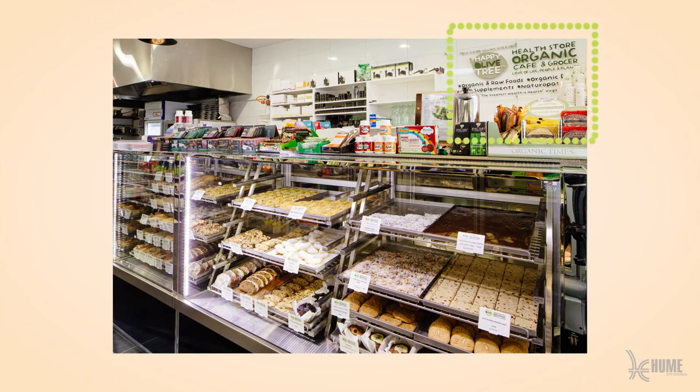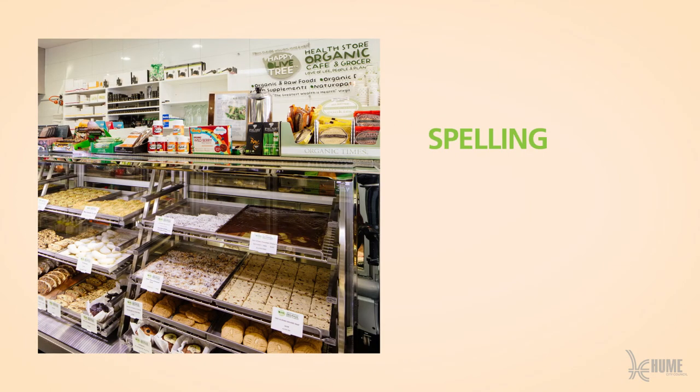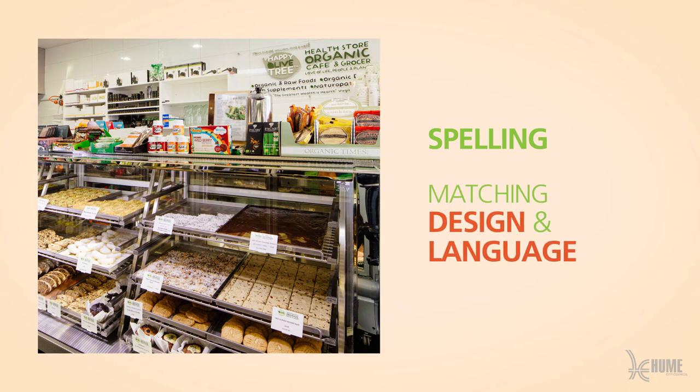Their menu board is concise and uncluttered. On all signage, be sure to check spelling and make sure the design and language used matches your image.